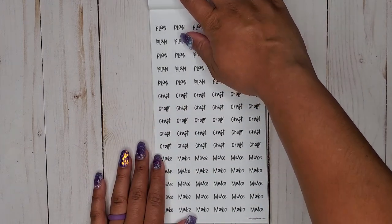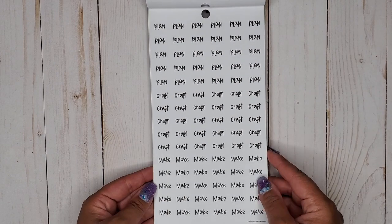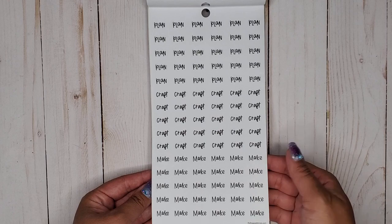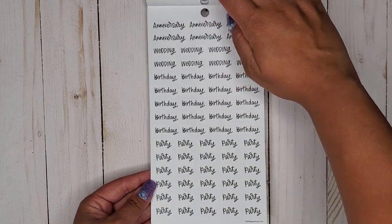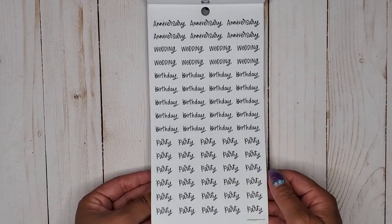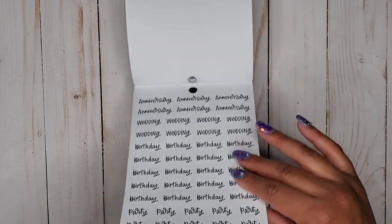Of course we have to have some planning stickers, so we have plan, craft, and make — yes, we need that! And then we have anniversary, wedding, birthday, and party. So that is it — we get a lot of words.